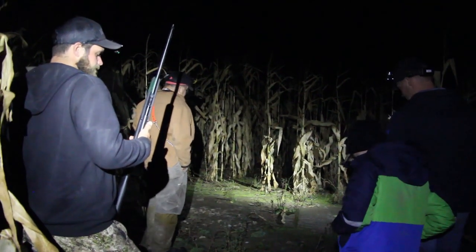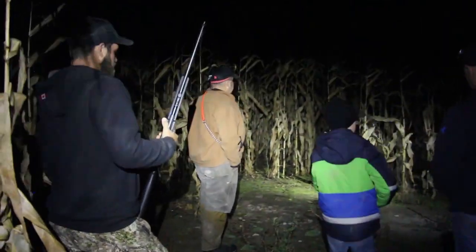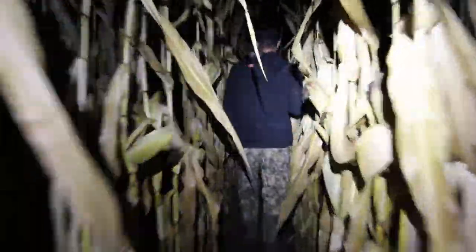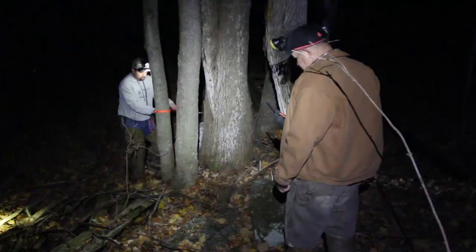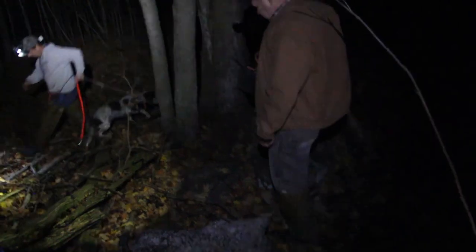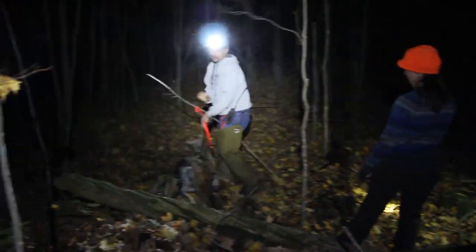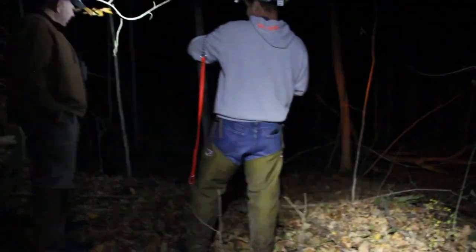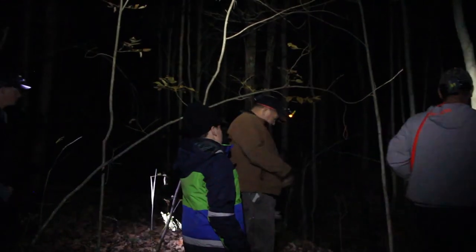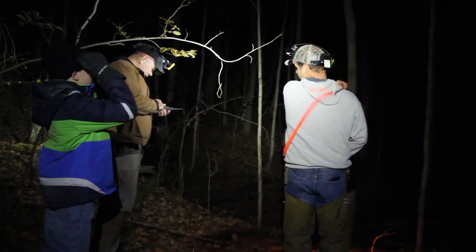Before the break, we were waiting on Duke the Hound to bay up a raccoon from the cornfield. A consistent bark tells us to start moving in. Now I'm sure Duke done his job, but there's an awful amount of leaves in the tree and we couldn't find anything, so we had to move on. He might have missed, or the coon might have been in one of those holes back there. I didn't see one sitting up anywhere close.